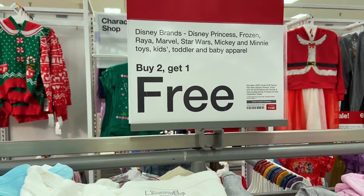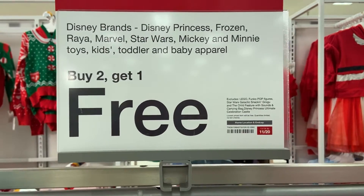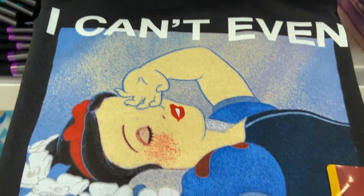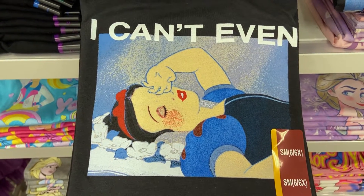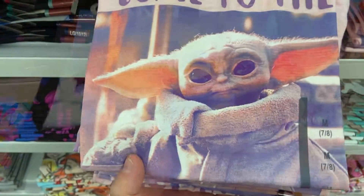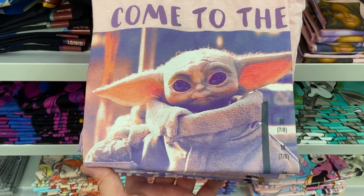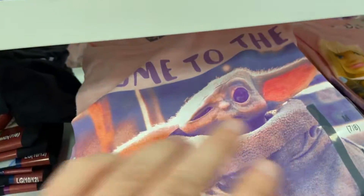Also, kids clothes. A lot of Disney kids clothes were buy two, get one free, which is outstanding. This was the week of November 20th. Got this cool Snow White — I can't even... I related to this. This was amazing. This is in the girls section but I want one in a full adult size. Again, Grogu Baby Yoda — 'Come to the cute side.' Oh my gosh, guys, that's hilarious. That's amazing.